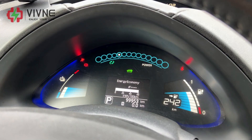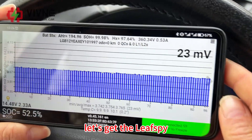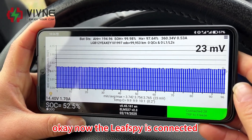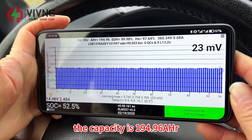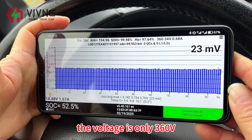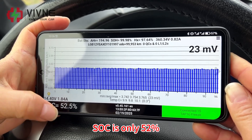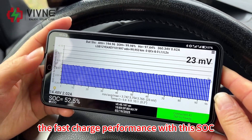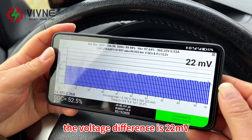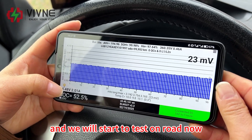Now let's plug in the OBD2 and check the battery performance with Leaf Spy. The capacity is 194 amp-hours, the voltage is 360 volts, and SOC is 52%. The voltage difference is 22 millivolts. The status of each cell looks fine and the data looks good.